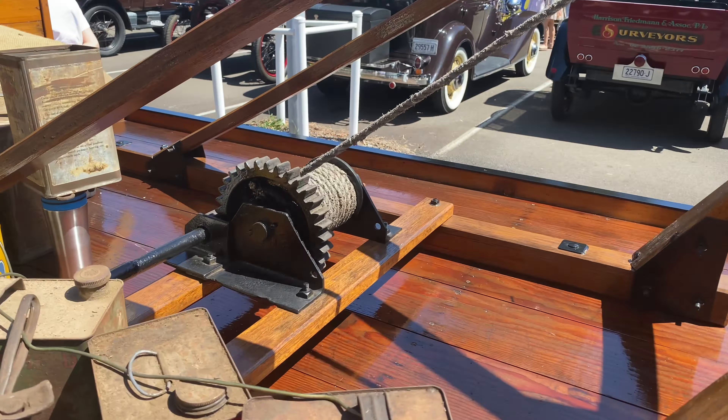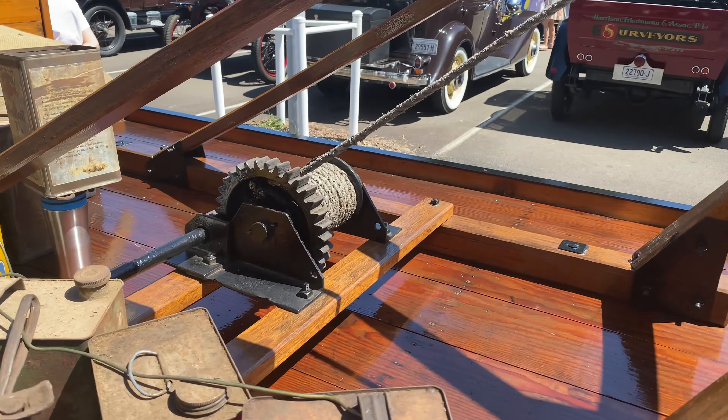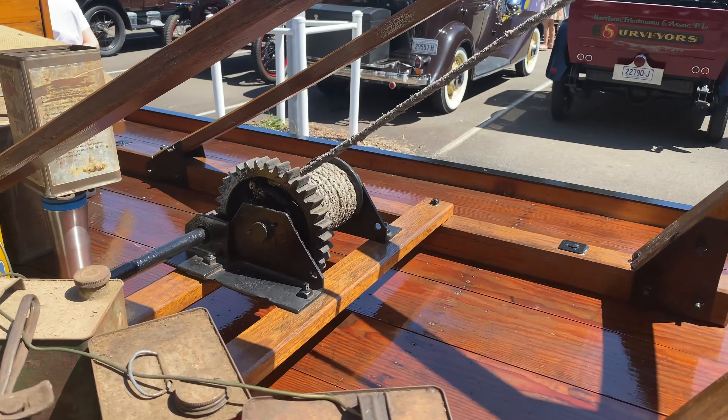Finally, to finish off, we have yet another Model A Ford, this time in a very nice red colour scheme. So that's about all we've got time for in this video. I will leave you with the wonderful Chrysler 77 from 1929 as it departs the show. Thank you very much for watching — I hope you've enjoyed this look at the Sutherland pre-war classic car show. Tata for now.